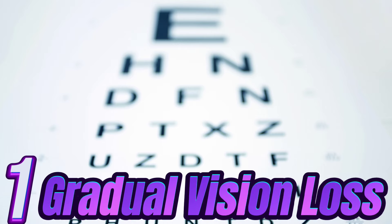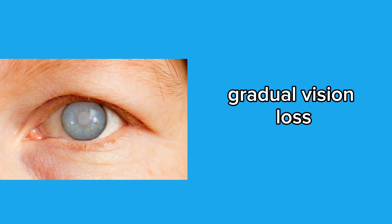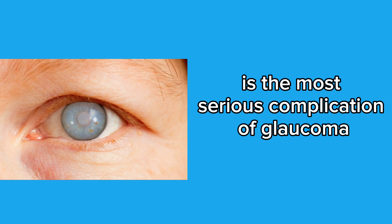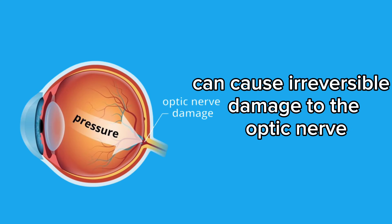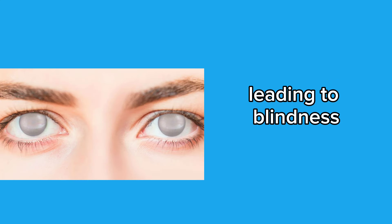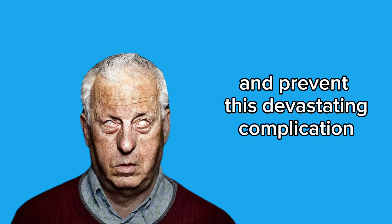Complications. 1. Gradual vision loss — gradual vision loss is the most serious complication of glaucoma. If left untreated, elevated pressure can cause irreversible damage to the optic nerve, leading to blindness. Regular ophthalmological exams are essential to monitor your eye health and prevent this devastating complication.